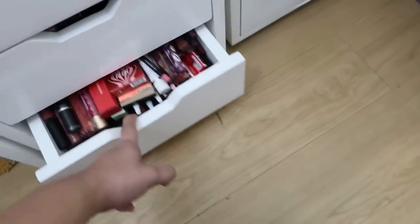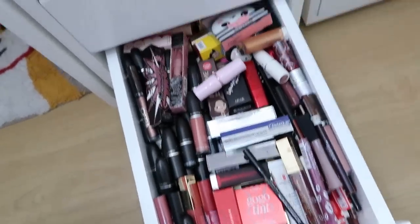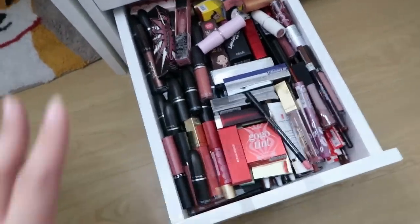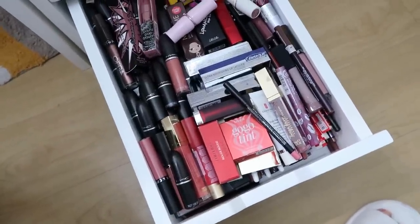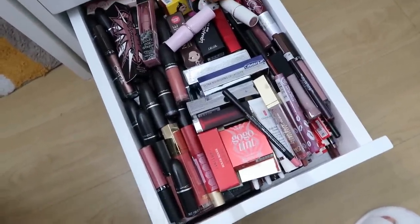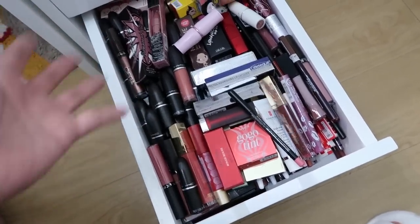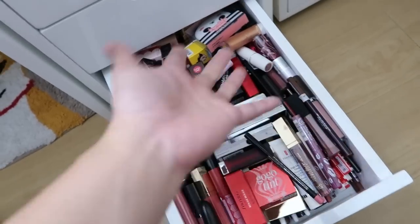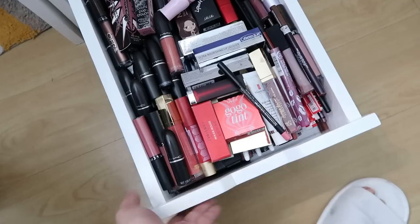The last and heaviest drawer is for the lips. It has MAC, Ofra, Cathy Doss, Celatec, L'Oreal, Maybelline, Shiseido, and Etude House products. There are so many — it's impossible to use them all. It's absolutely overwhelming.